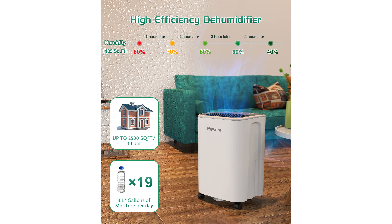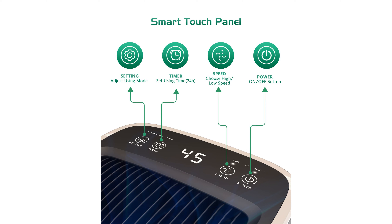This dehumidifier operates quietly, generating no more than 40 decibels of noise, and features a 24-hour timer for customizable operation. The touch-sensitive smart screen allows for easy control and monitoring of humidity levels, which can be set between 30 and 90 percent in 5 percent increments.